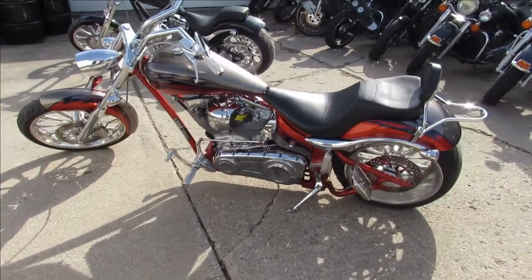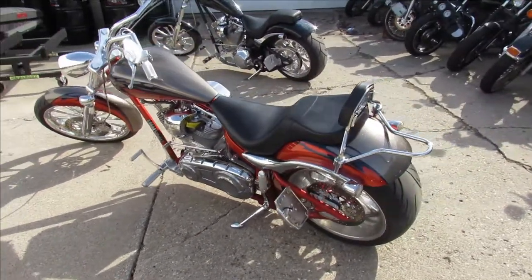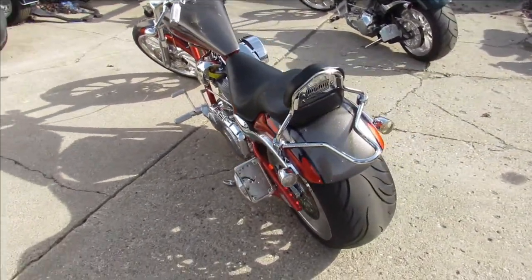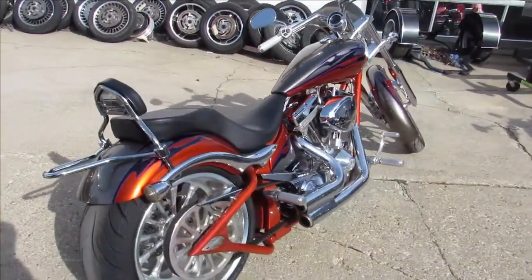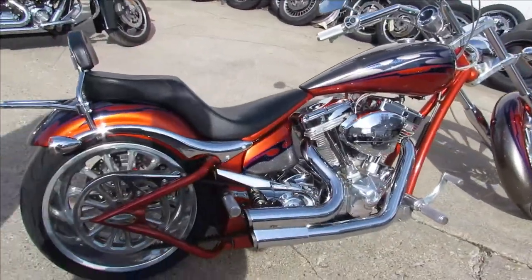Check out that paint job — tons of chrome and polished aluminum. It's a good-looking bike. All the fluids have been changed, it's been inspected by the dealership, and it's ready to hit the road.